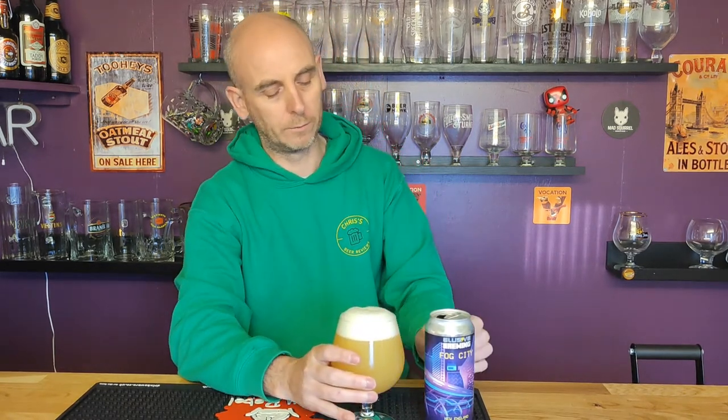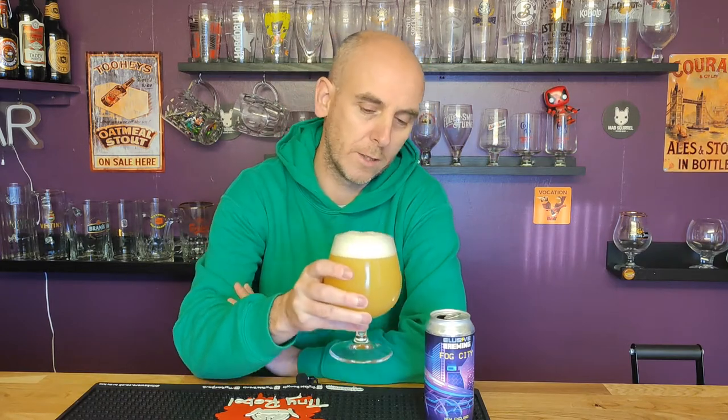Let's have a sniff of this bad boy. Proper juicy. That smells like it should be a lot stronger in ABV. Very tropical, very citrus. Big grapefruit, big stone fruits — certainly peach, there's orange, grapefruit. I've got a sneaky feeling this is going to be super smooth. It just looks like it should be a bigger ABV.